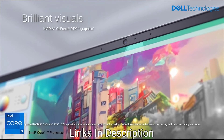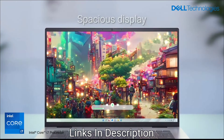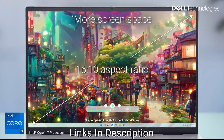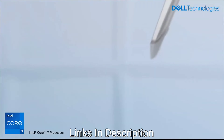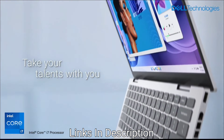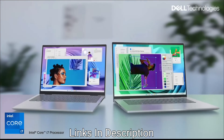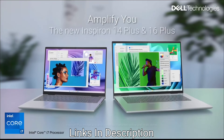Its 14-inch IPS display has a 16:10 aspect ratio, a sharp QHD+ resolution, and supports Dolby Vision. The backlit keyboard has well-spaced keys and the large trackpad is comfortable to operate. Buy this amazing laptop for its lightweight and thin design, excellent display quality with Dolby Vision and sharp QHD+ resolution, powerful AI processing with the Snapdragon X Plus and NPU, and robust build quality.